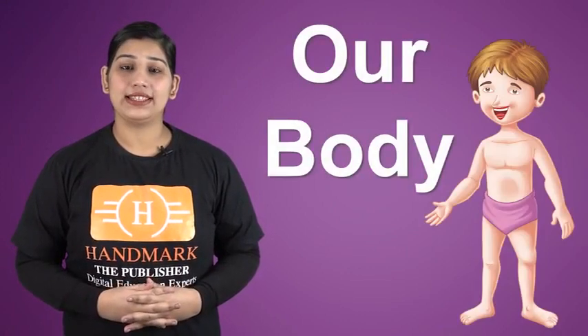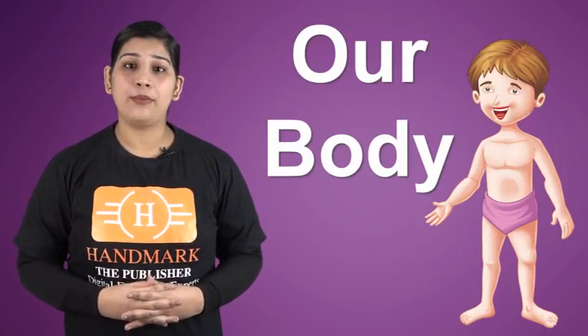Hello students, let's discuss about our body parts. We have different parts in our body.